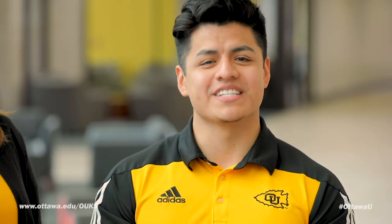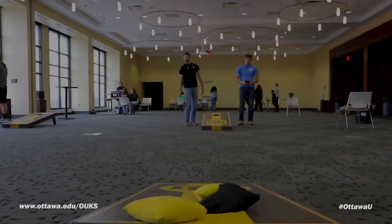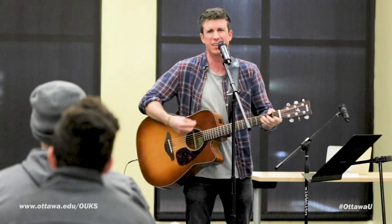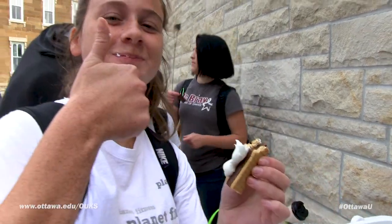We hope that you've enjoyed your tour of the Ottawa University campus in Ottawa, Kansas. While there is more to see when you are on campus, we hope that we have been able to give you a glimpse of what it's like to be an Ottawa University Brave. If you have any questions, please don't hesitate to reach out to our dedicated team. Thank you.